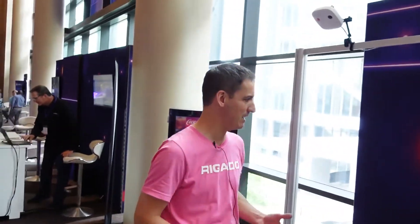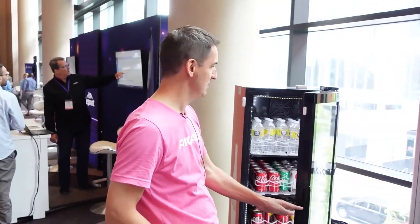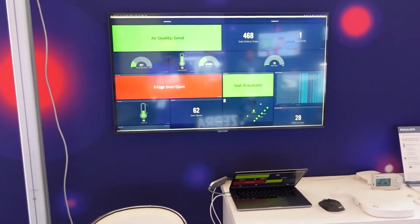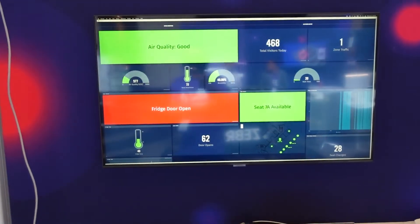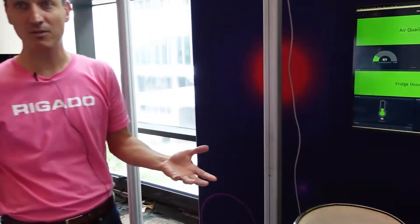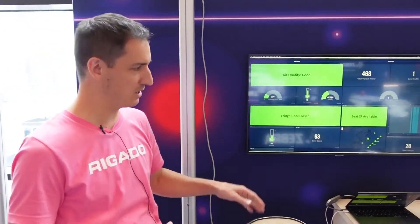The other thing that people are really excited about is we have our little soda machine over here. This was brought by the conference center so we just walked in and said hey, here's a soda machine — we can put one of our door sensors on it, a temperature sensor, and we can start to monitor activity so that when the door is open you'll see that on the dashboard it lights up and says the door is open now. A soda machine could just as easily be an IT closet or a secure area of a business — really anything that you want to outfit with that information — and we can also monitor things like the fridge temperature over time.